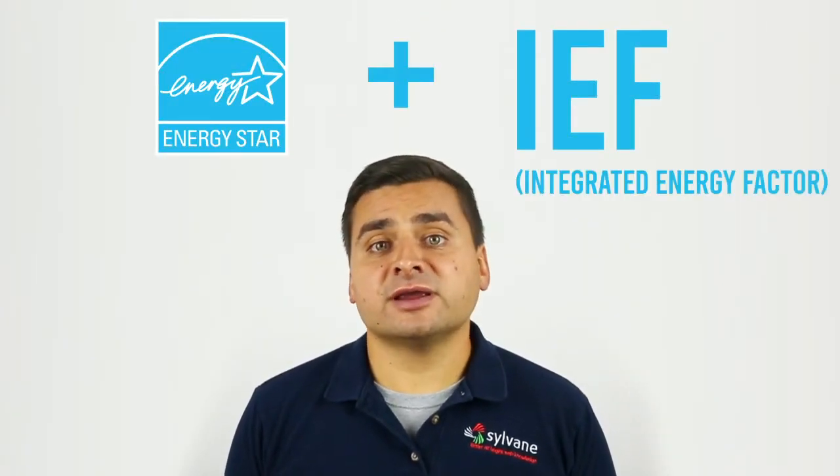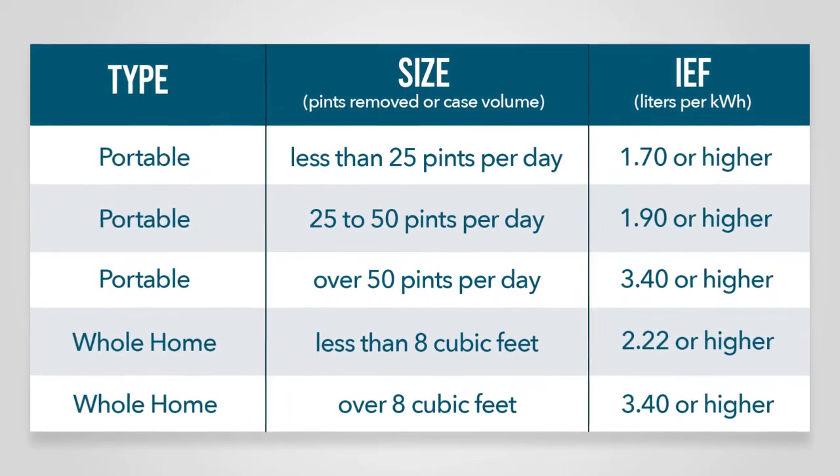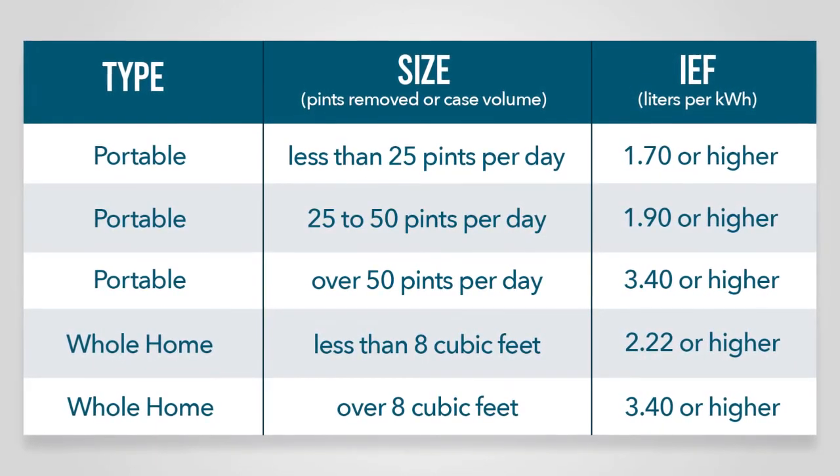In order to become ENERGY STAR MOST EFFICIENT, a product must be ENERGY STAR RATED and meet a minimum Integrated Energy Factor, or IEF. A dehumidifier's IEF is measured in liters of moisture removed per kilowatt hour of electricity consumed. The higher the IEF, the more efficient the dehumidifier.